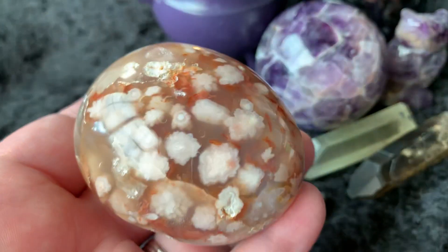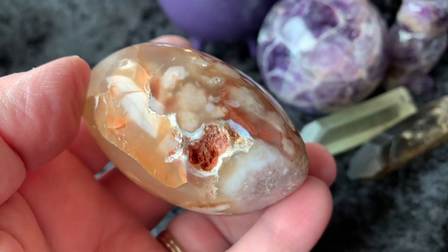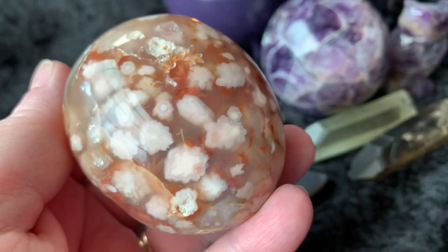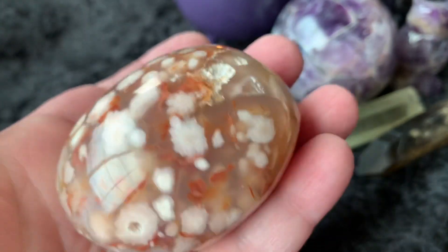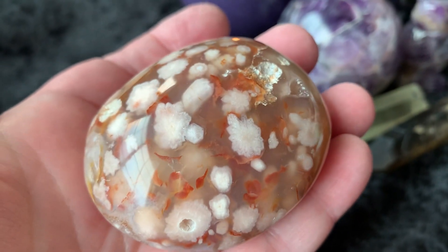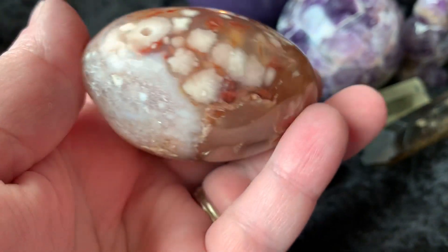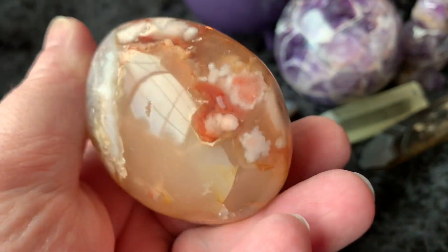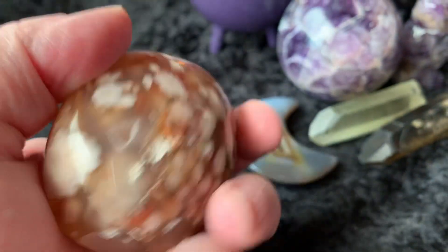This is a flower agate. It has some little caverns in it that are really cute, but just look at the different color saturation in there. It's almost like a little world, frozen. It's so pretty, really, really beautiful.